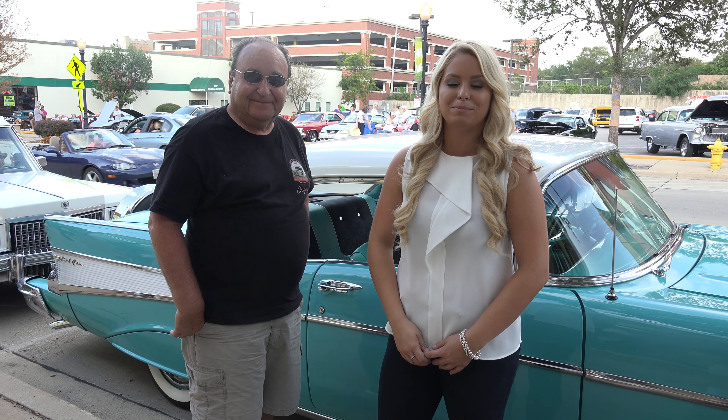Good evening, I'm Jim. This is my '56 Thunderbird. It's Peacock Blue. We also have the chrome wheels and a very nice paint job as well.